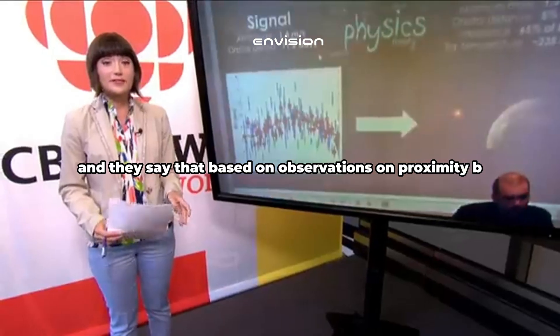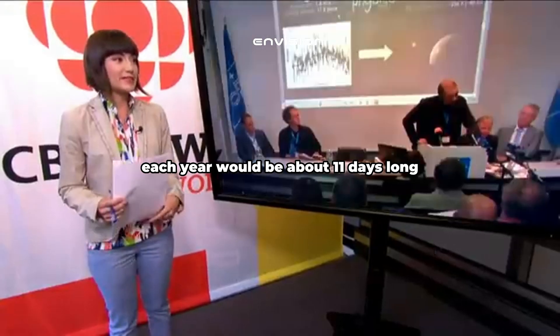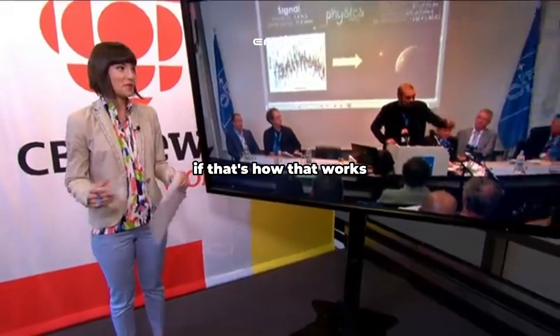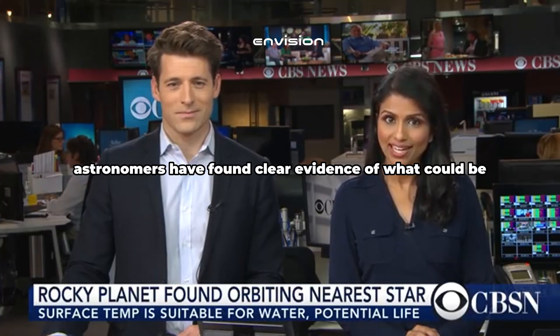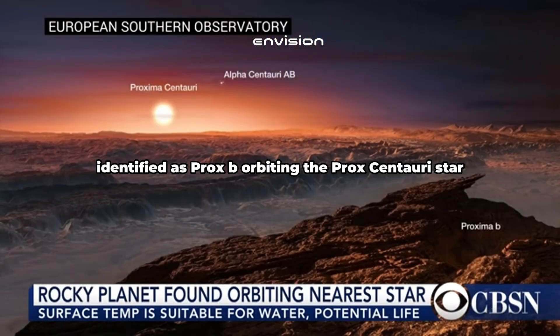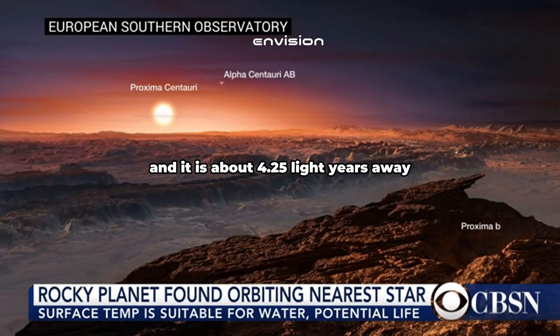Based on observations of Proxima b, each year would be about 11 days long, meaning we would probably be quite a bit older if that's how that works. Astronomers have found clear evidence of what could be an Earth 2.0. This artist's rendering shows the rocky planet identified as Proxima b orbiting the Proxima Centauri star. Proxima Centauri is the closest star to our planet, apart from the Sun, and it is about 4.25 light years away.